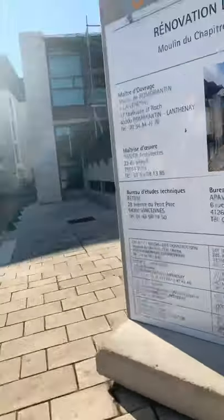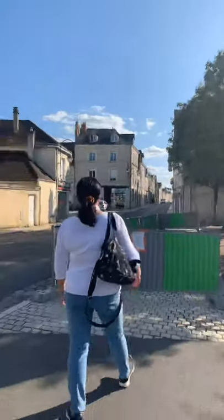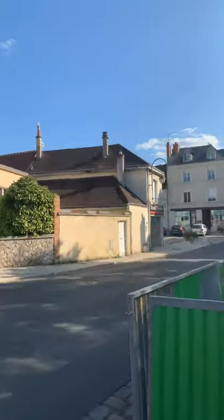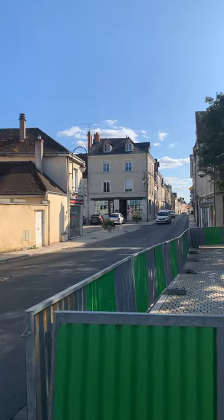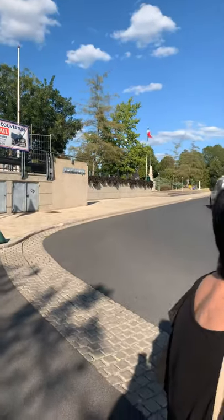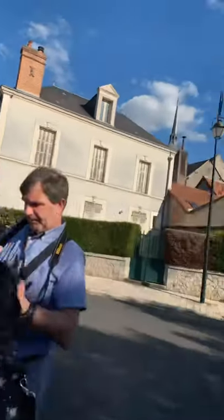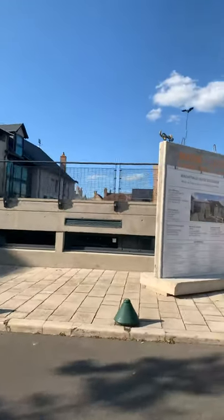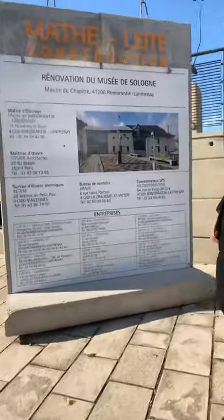France is difficult to speak. Nothing to see there, only the building. Where are the people? The people are driving. Are they inside the house or working?